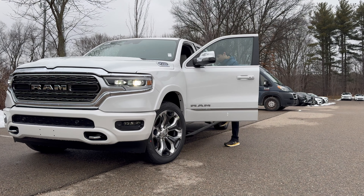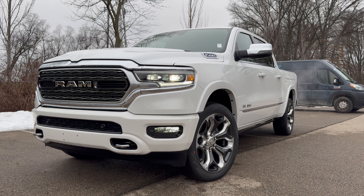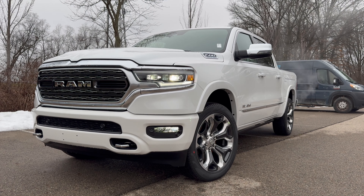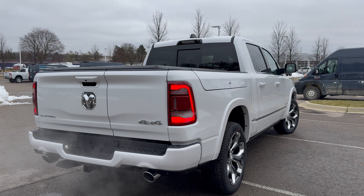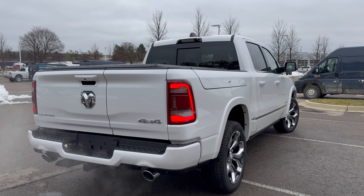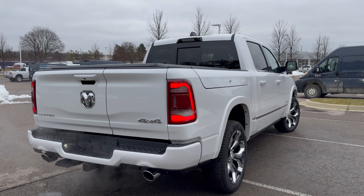This is the new 2024 RAM 1500 Limited. There has been a lot of hype about the all-new 2025 RAM 1500 and the all-electric RAM Revolution, but is this still an amazing choice in 2024 for anyone looking for a truck? Should you buy this over the competition? Let's find out.